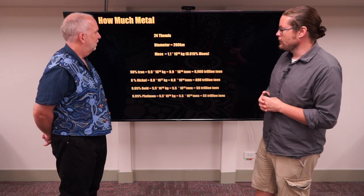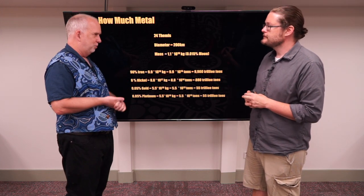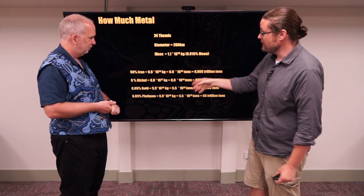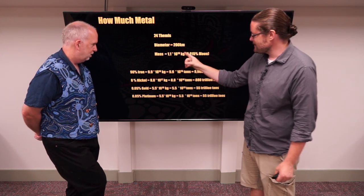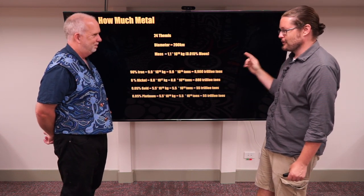So let's go back to Themis — that's the one we know has ice, it doesn't have metal, but we'll take it as an example. Let's assume we have a 200-kilometer-size metal one like Psyche, similar mass. Now, 90% or so is going to be iron. If we take 90% of this huge number, we get almost 10,000 trillion tons worth of iron.